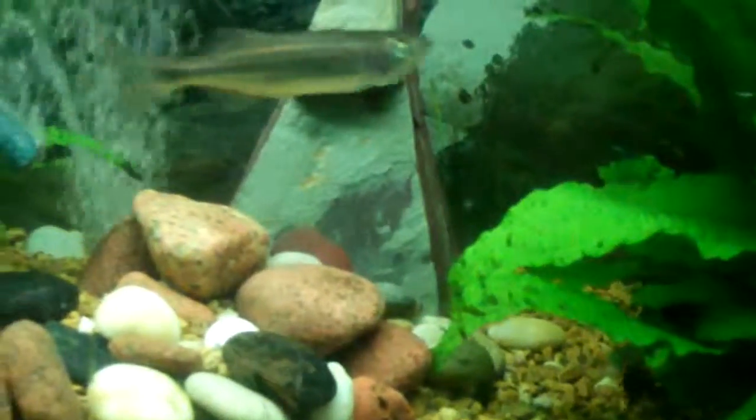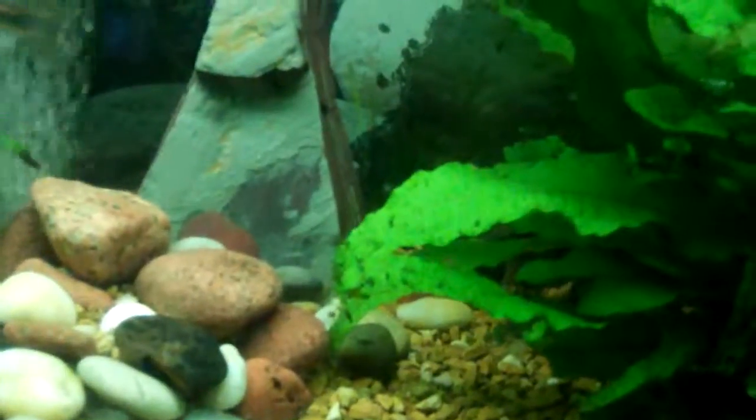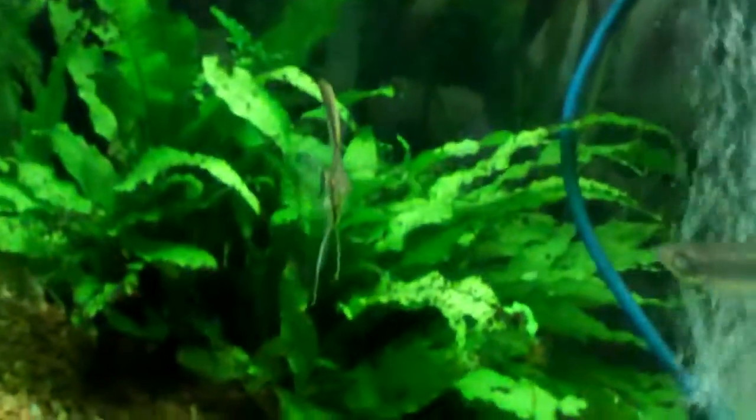I don't know where the clown loaches are — they're in there somewhere. Oh, here they come! There are the beautiful angelfish too.